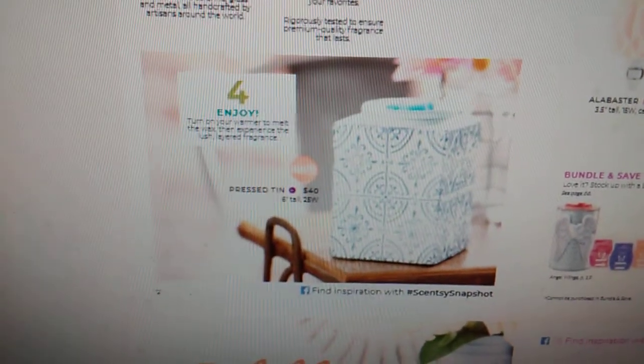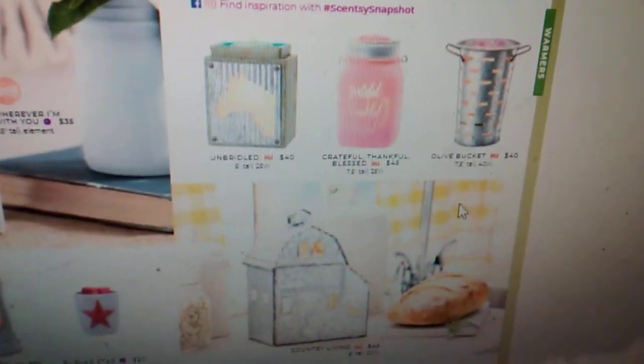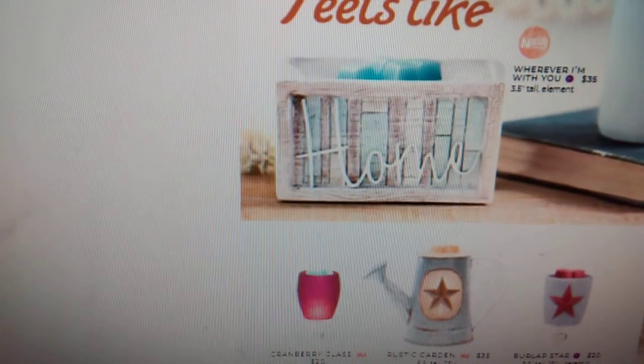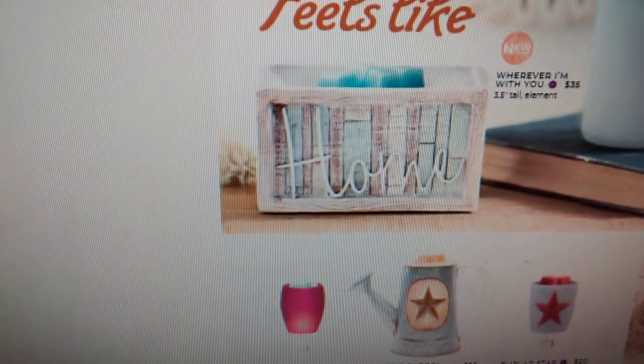Here are some of our warmers that are coming back — they were in the spring and summer catalog, but they're also coming back in this catalog. Here's a new warmer that's coming out September 1st called the Pressed Tin Warmer — it's a 25 watt warmer. And we have another warmer right here that's going to be brand new. It's called Whenever I'm With You. This is an element warmer — it's going to retail for $35. In the catalog it looks super small, but it's actually a lot bigger in person — I've seen pictures from the Scentsy Family Reunion.